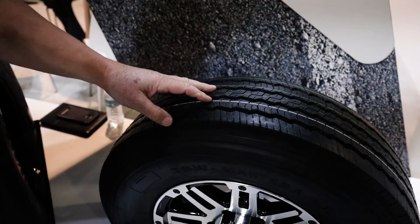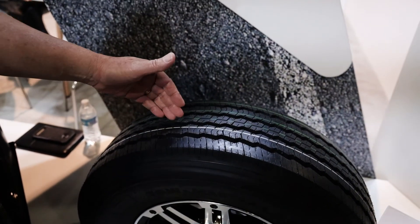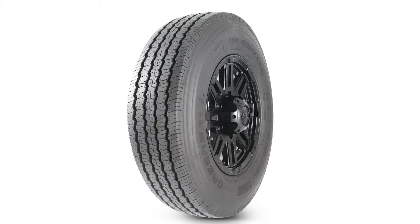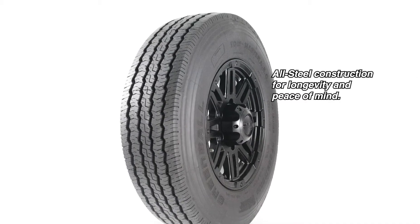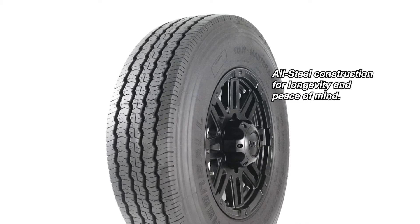It'll stand up and you'll get just a tremendous amount more tread life out of it. The difference in cost between the poly-steel and the all-steel is significant, but it's worth every penny when you consider the longevity and also the peace of mind that you get running that all-steel tire.